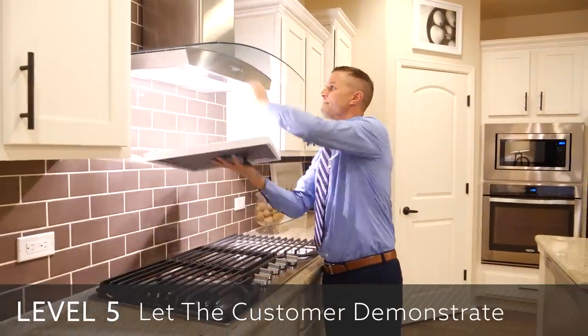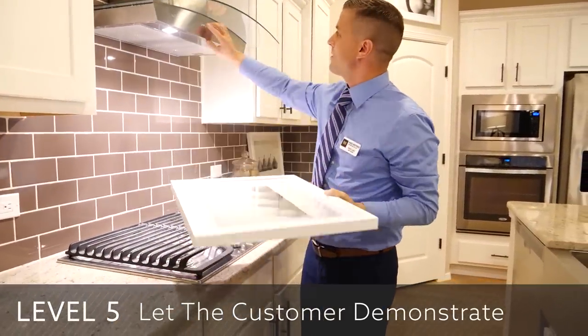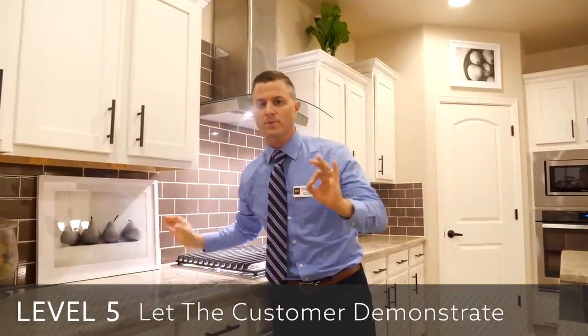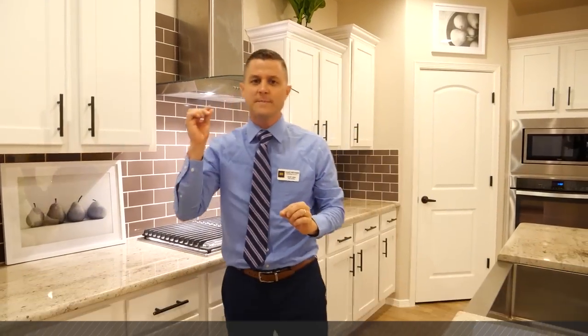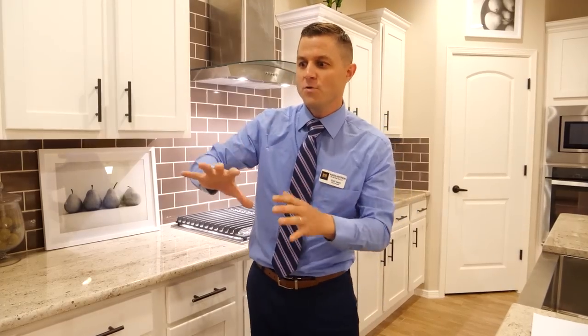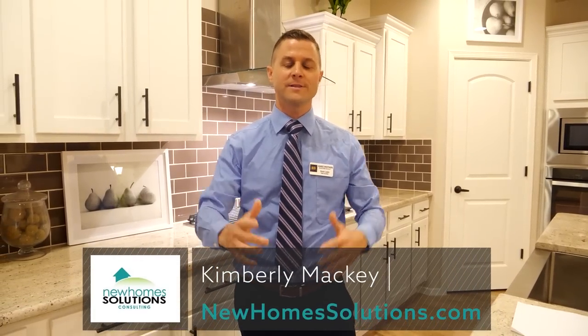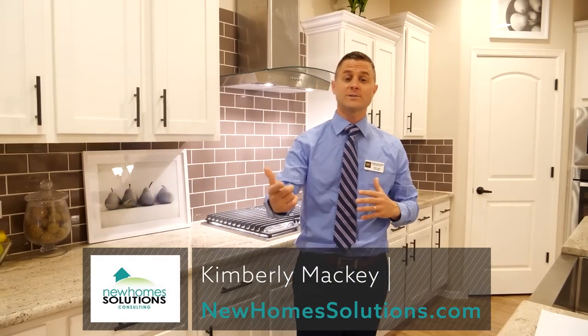So here's the challenge: I want you to go through your model home, find as many features as you can, and become an expert on every feature of your home. Then think of ways you can demonstrate those features. Next level — how can you involve the customer and get them to actually physically touch, move, feel, and physically demonstrate your model home? Thank you, New Home Solutions and Kimberly Mackey. Love what you're doing — great content. Have an outstanding day and keep making an impact, my friends.